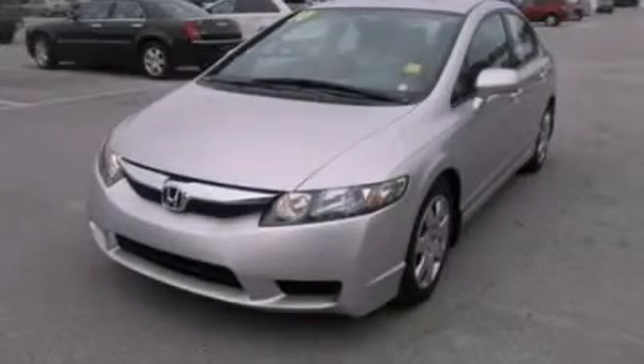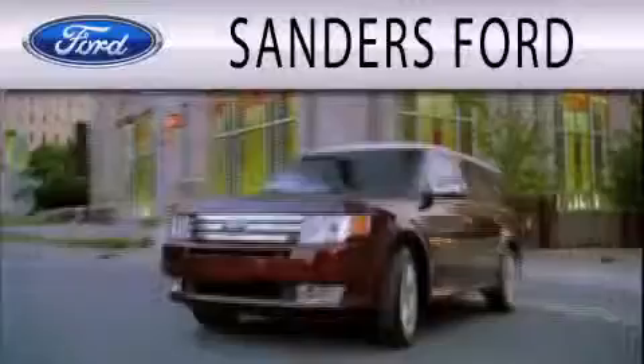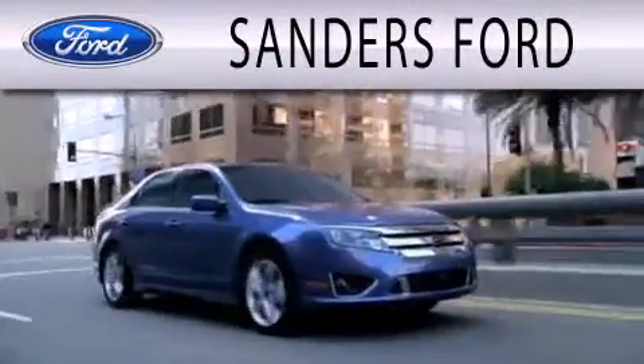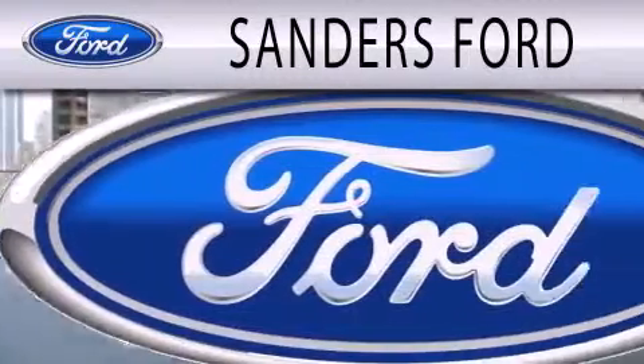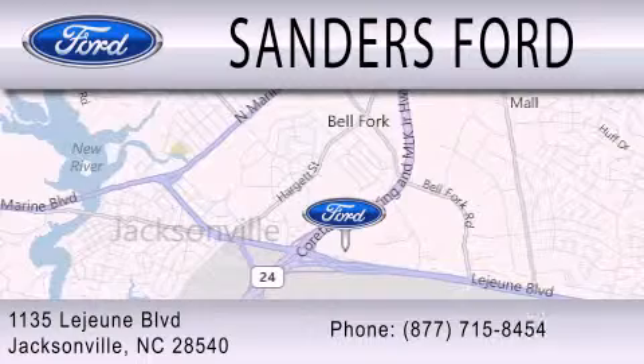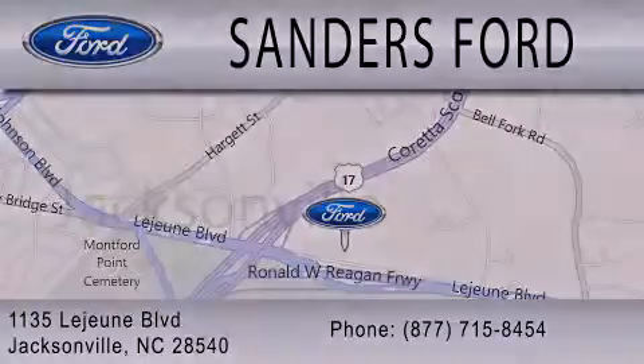We invite you to contact us today to learn more about this vehicle. Sanders Ford is dedicated to doing everything possible to ensure that the experience you have selecting your next vehicle is as pleasant as possible. We're located at 1135 Lejeune Boulevard in Jacksonville. Thank you.